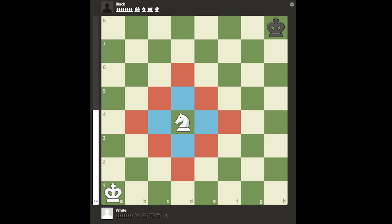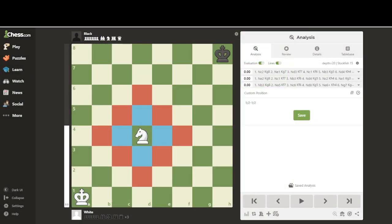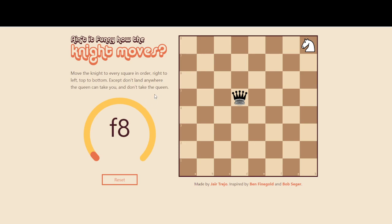One other thing I'll show: there's another little exercise I found a long time ago, I think on Eric Rosen's channel — a puzzle inspired by Ben Feingold. I'll leave a link in the video description. It gives you good practice with the knight. The black queen never moves, you can't capture the queen, and you can't move to any square the queen attacks. You navigate the knight from h8 all the way to a8, then do the next row and the next, literally reaching every square in order. You can time yourself to see how quickly you can do it — it gives you good practice with this visualization.